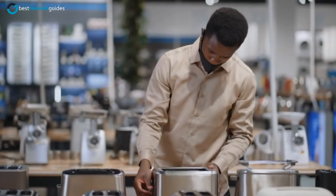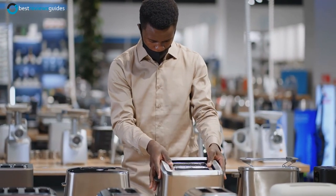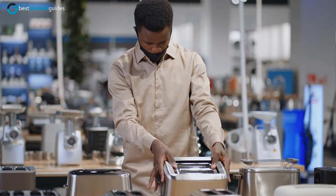So, these are the top 5 best toasters for you. If you like this video, check our other videos. Thanks for watching and goodbye.